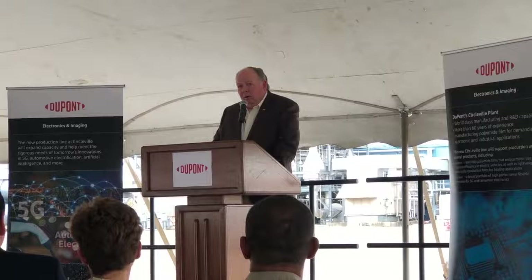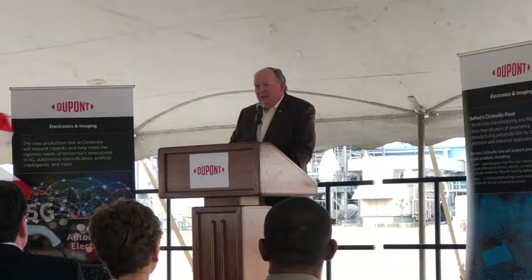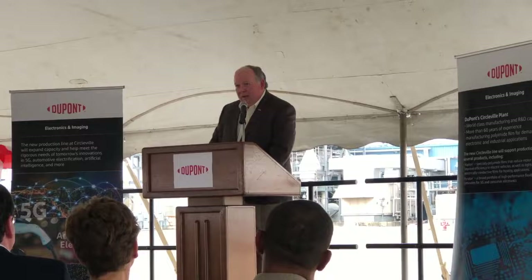Looking back to over a year ago, the DuPont E&I business started its visioning work for another line. We got together as a site and started working on this, reaching out at different levels in the community and at the state level, to figure out what this project could possibly look like. It's with great happiness that today we're here to break ground on the site, right here in Circleville. A really positive, happy day for us here at DuPont.